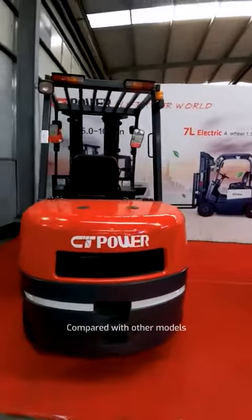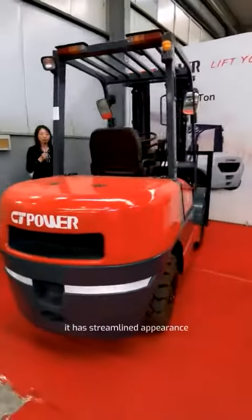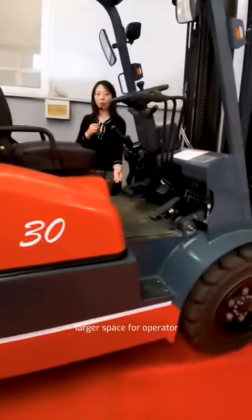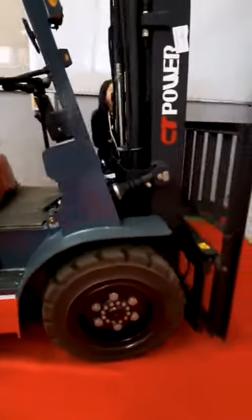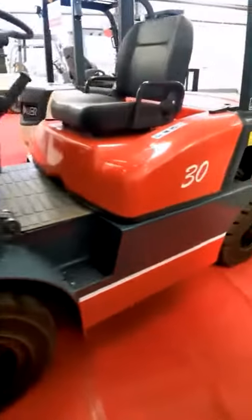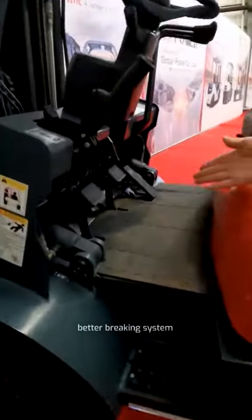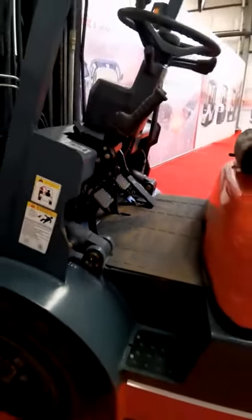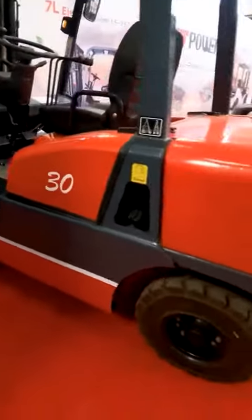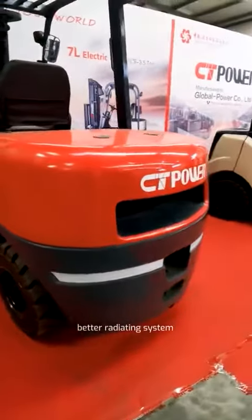Compared with other models, it has a streamlined appearance, lighter speed for the operator, faster lifting and lowering speed, stronger load capacity, and a better braking system.